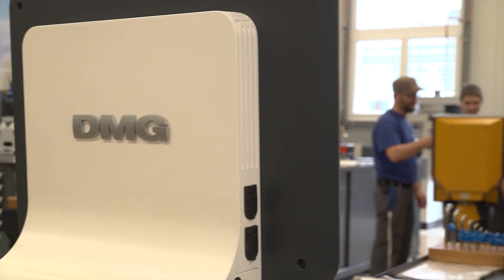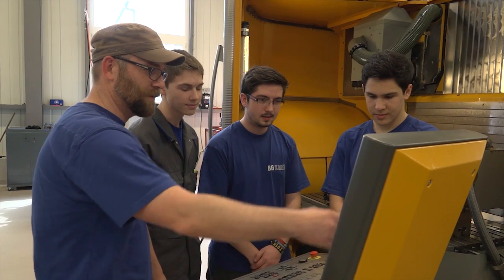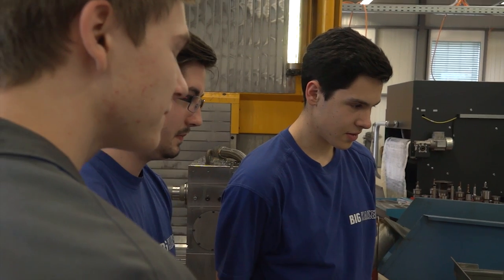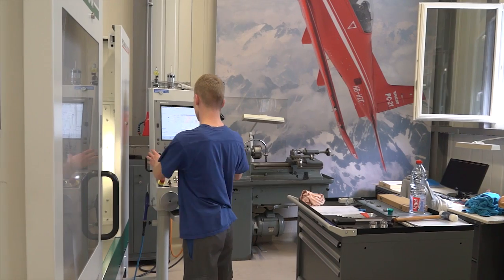We invest a lot in apprentices — we always have 10 or more apprentices right here for polymechanics, and also one or two for a constructor role. We think we have the best products because we invest in the latest technology and in the best people.